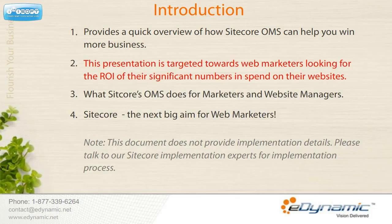It is targeted towards web marketers looking for return on investment on their significant spends. It gives you the capability to fathom what Sitecore's Online Marketing Suite does for marketers and website managers. And finally, it also tells you why Sitecore Content Management System is the next big aim for web marketers.